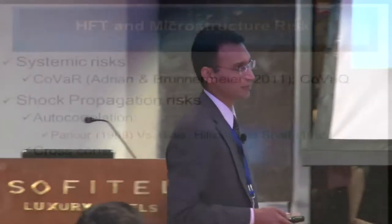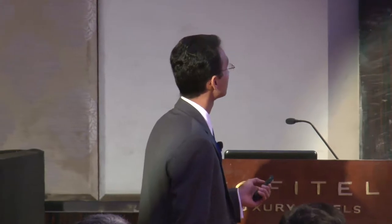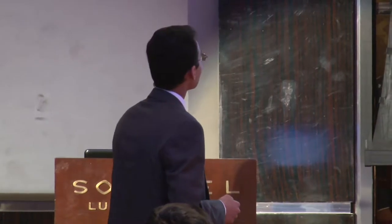The most important contribution we make in this paper is to look at risk measures — how does high-frequency trading affect the risk in the market. We measure risk along three broad parameters. First is systemic risk, using a new measure proposed by Adrian and Bryn Mair in 2011 — a working paper but highly cited. They proposed the CoR measure, which looks at the contribution to systemic risk by any institution, and we modify this measure to make it applicable to the stock market. The next set of risk measures we look at is shock propagation risk.